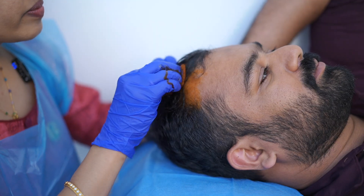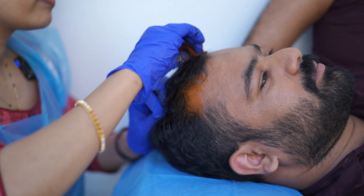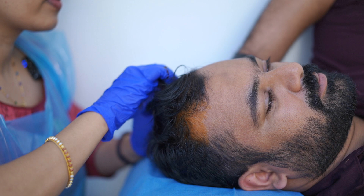Next, we prepare the patient. We apply a local anesthetic cream, or numbing cream, to the patient's scalp for around 45 minutes to 1 hour. The procedure area is then sterilized and cleansed.